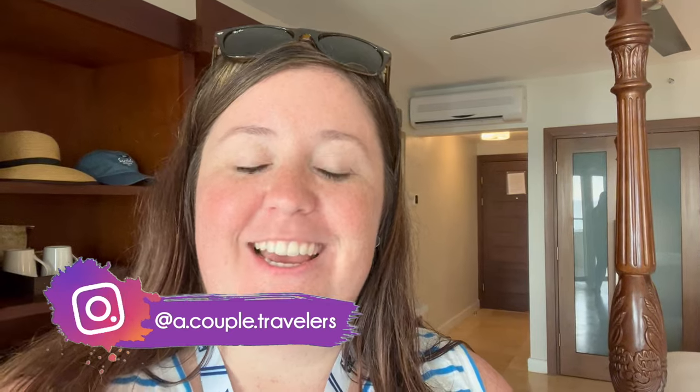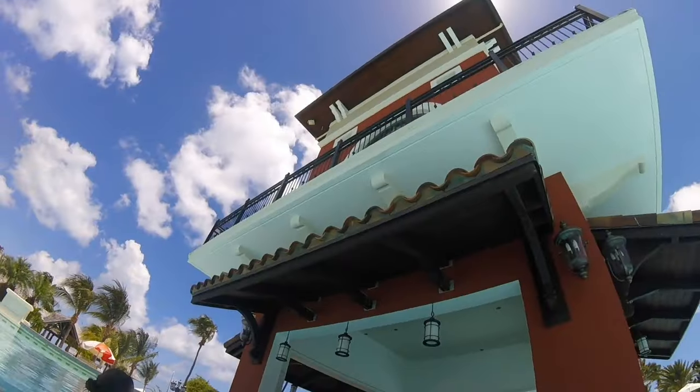Well, that's going to be it for today's video. Thank you so much for watching. Be sure to like this video, subscribe to our channel, and follow us on social media at A Couple Travelers. And until next time, keep traveling. Bye!